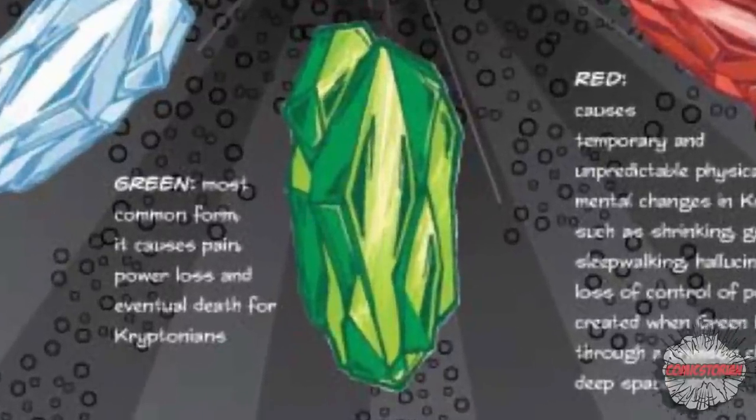Now everybody knows about the green Kryptonite — that's the most common and basic type. But there are a lot of different colors of Kryptonite that are from other dimensions, other worlds, other timelines, types changed by Lex Luthor. We even have ones in the Smallville TV show, the Lois and Clark TV show, and the movies.